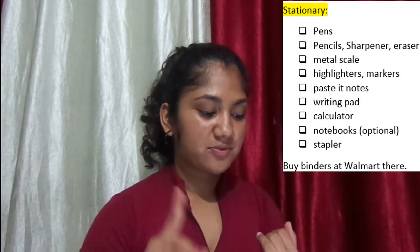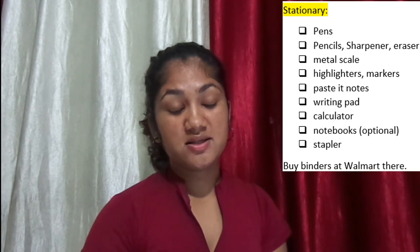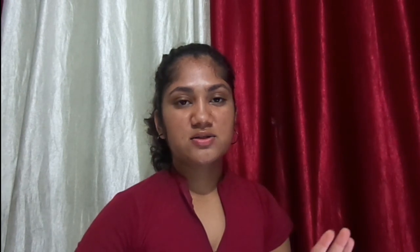Moving on to stationery: standard pens, pencil, sharpener, eraser, and a metal scale. Highlighters and markers are up to you. Post-it notes — I checked at Walmart and they were super expensive and always running out, so take them from here. A calculator is a must for accounting or math classes — I had a good one at home but had to buy there, which was painful. Notebooks are optional but I took six and I'm set for a year; they're also fairly cheap there. I also took a stapler with pins. Binders take up a lot of space, so I'd recommend buying those there.